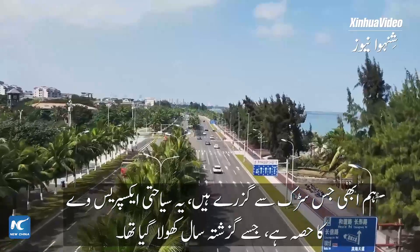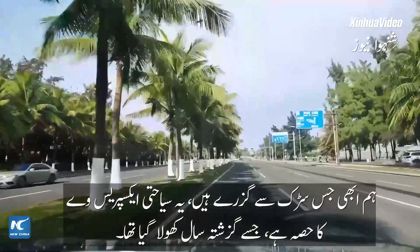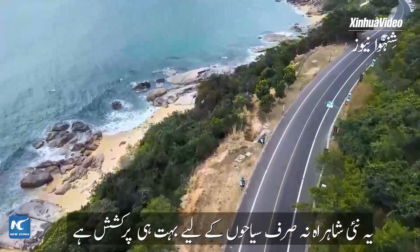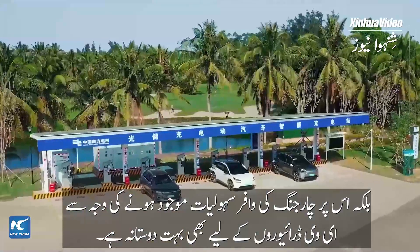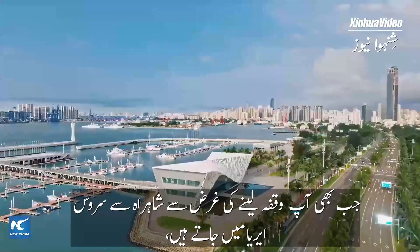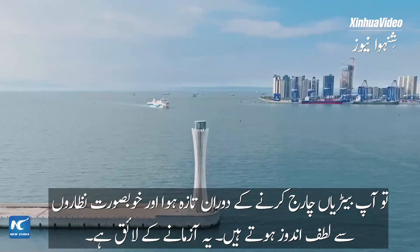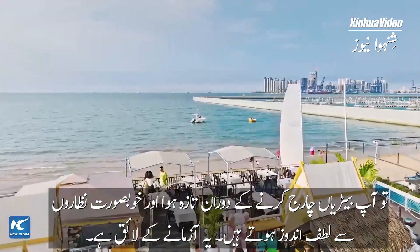The road we passed just now is part of the tourist expressway opened last year. This new highway is not only very attractive for tourists, but also very friendly for EV drivers, because of its abundant charging facilities. Whenever you pull off at the service area to take a break, you can enjoy the breeze and the view while charging the batteries. It's worth trying.